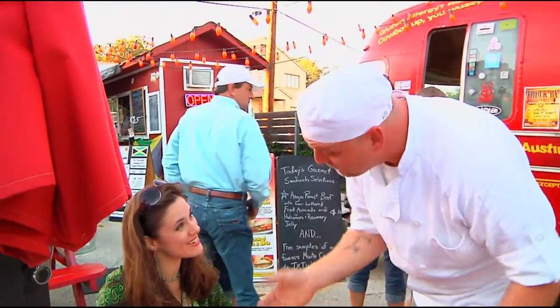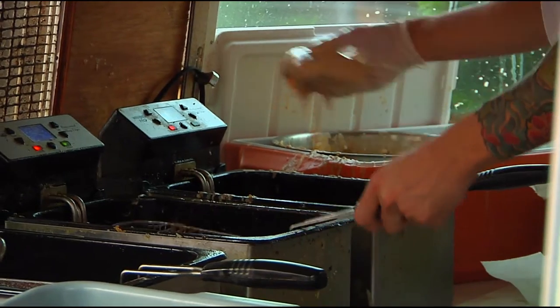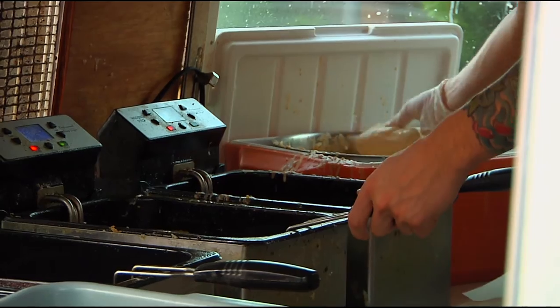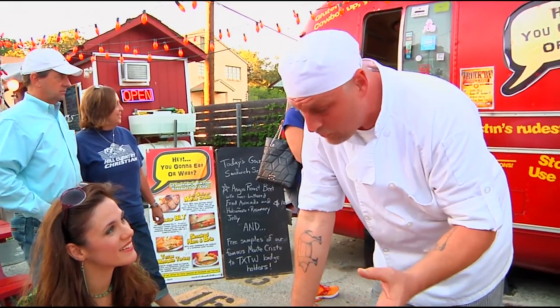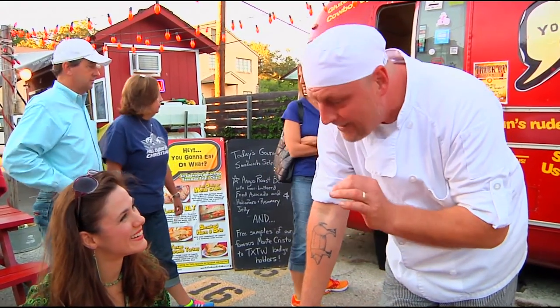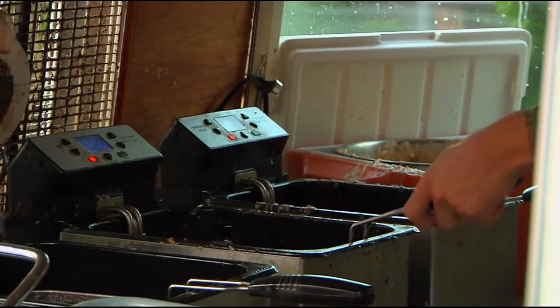This is going to be our take on the classic Monte Cristo. This is Scheinerbach beer battered. We use Scheinerbach on this specifically because it has some really nice malt and caramel notes in it. When you cook off the alcohol in that beer, you get these nice residual sugars, which give you that funnel cake dynamic on the outside, that outer shell. But you also get a little bit — and it's faint — but a little bit of a toasted nut flavor from that beer that works beautifully with smoked meats.